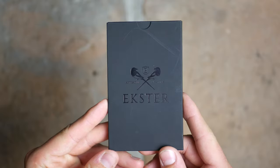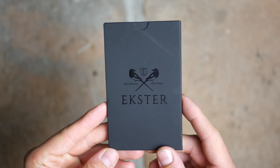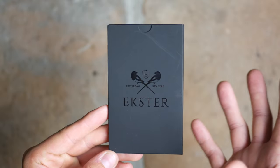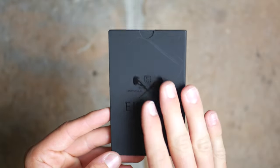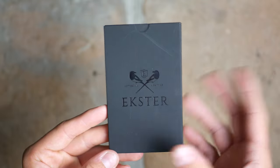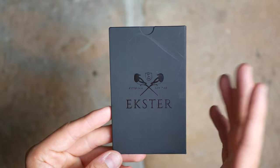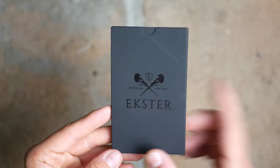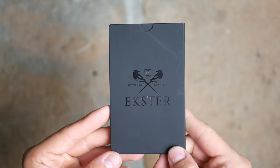First, we're going to start off with Extra's tracker card. They are very famous for their smart wallets that have the push button, but they offer this tracker card that you can buy separately — it doesn't come with the wallets. It is $39 right now on their website, usually $49, so it's on sale. Use my affiliate link down below.